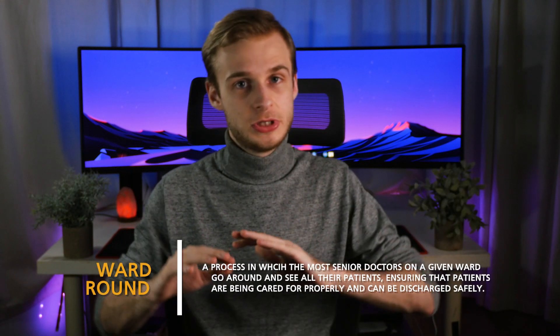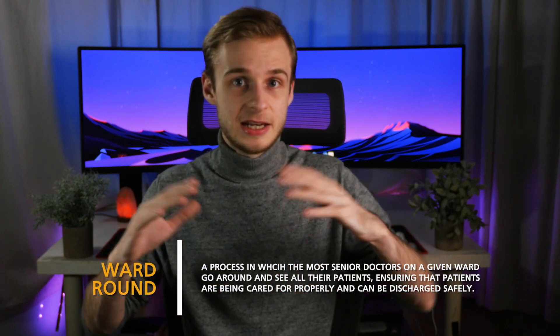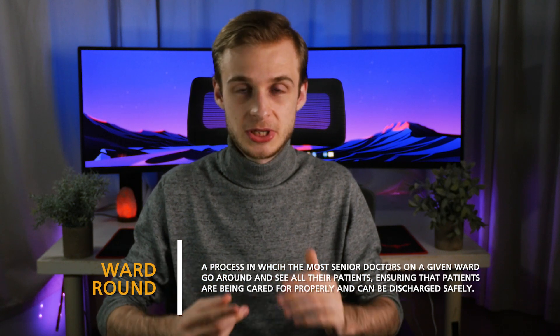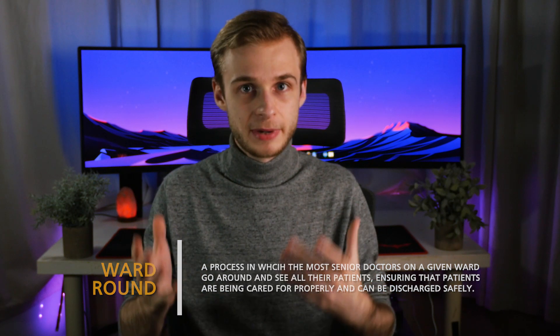You might have a vague idea of what happens, but in this video we're going to focus on what actually happens in day-to-day hospitals in the NHS, and more fundamentally, why are you there as a med student? A ward round is usually part of the daily routine that happens on any given ward in the hospital. Usually the most senior doctors in a particular area — which is usually a consultant, someone who has completed training in a specialty — walks around and sees every single patient to check on their progress and ultimately come up with a plan.